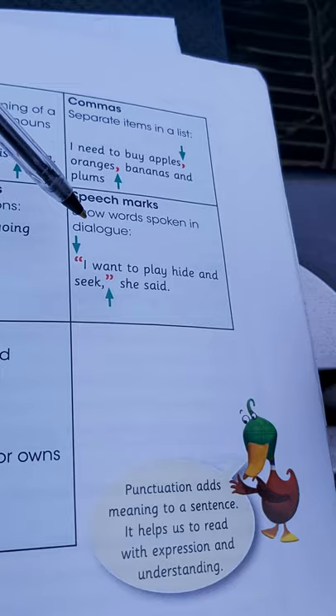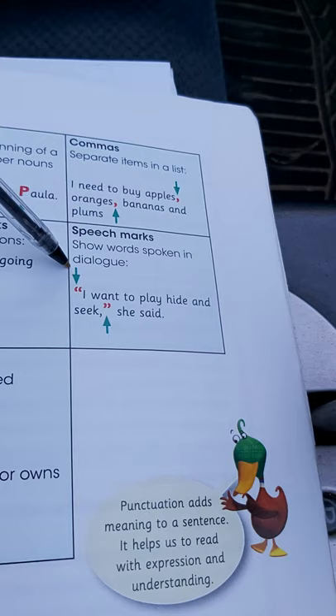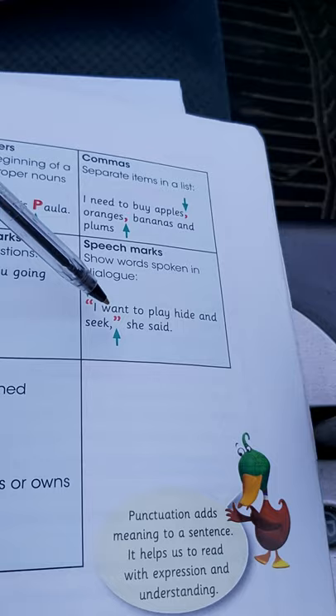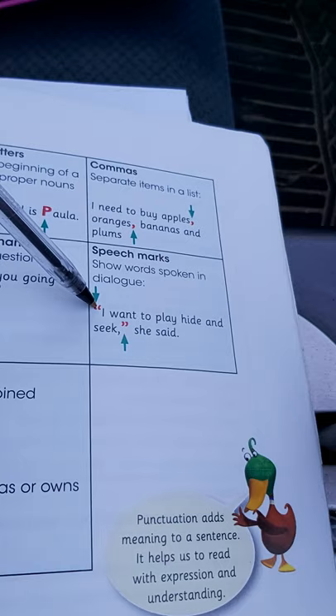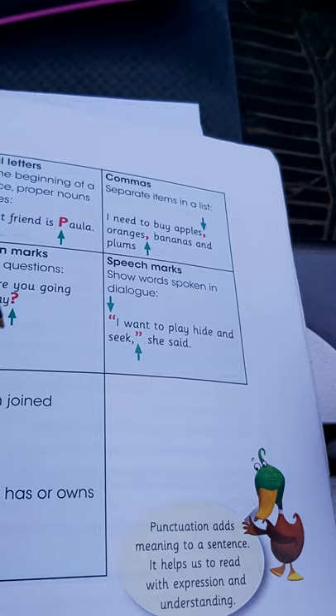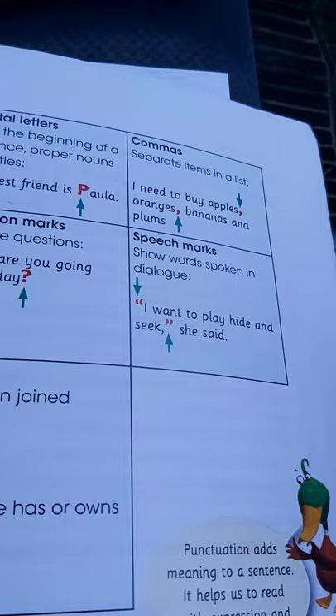Let's move on to speech marks. Speech marks show words spoken in dialogue — where you are quoting someone who said something, not you, somebody else. Maybe you're writing a story. You need to use speech marks when you're quoting someone's words. So in here we have open speech marks, 'I want to play hide and seek,' close speech marks, said Malumbo. So you are quoting what someone said when you are using speech marks.